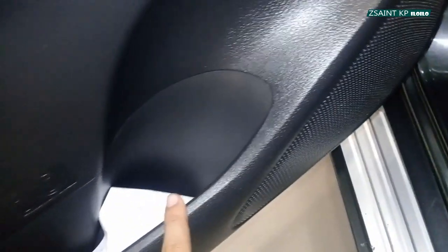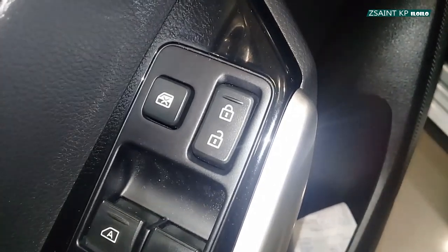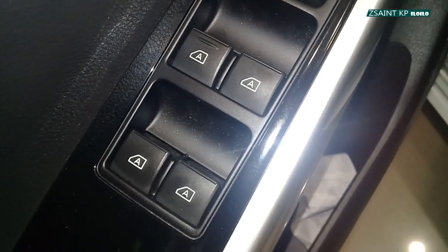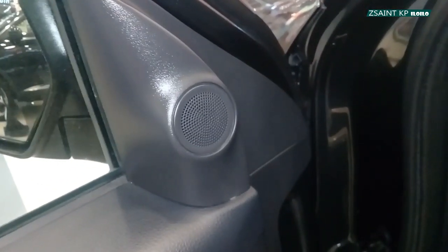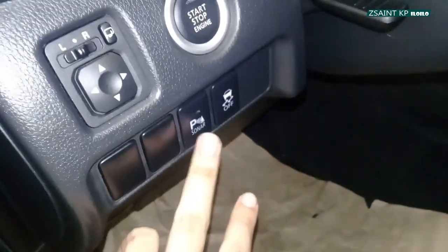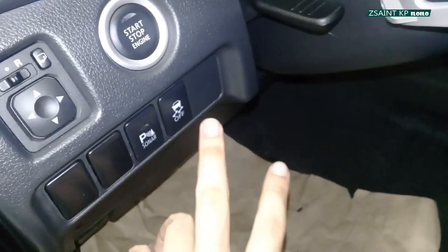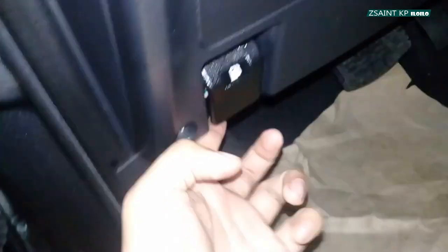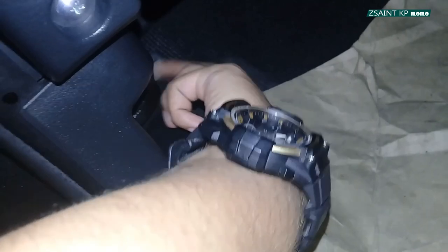On the door, you have a speaker down there, a bottle holder, and storage. Controls include window lock, center locking, and automatic window controls. There's also a button to turn off or on your rear parking sensors, turn off or on your vehicle stability assist or traction control. This lever pops open your fuel door, and pull this lever to release your bonnet.